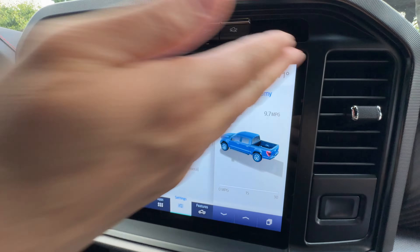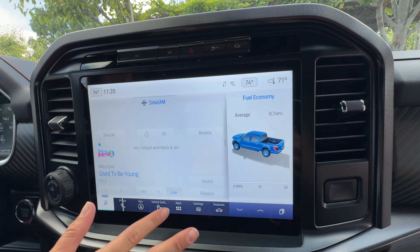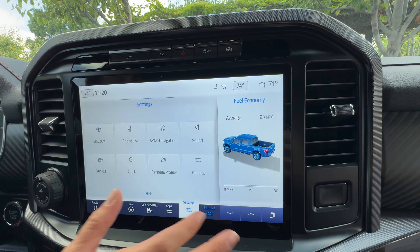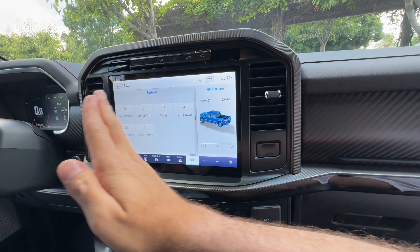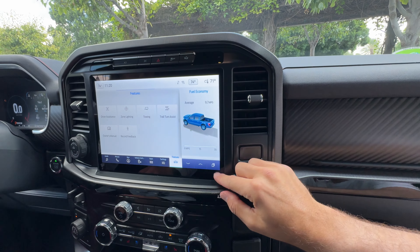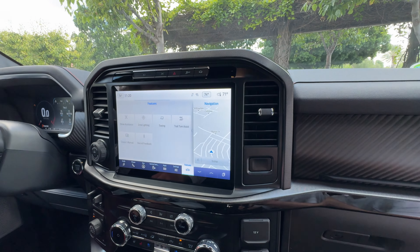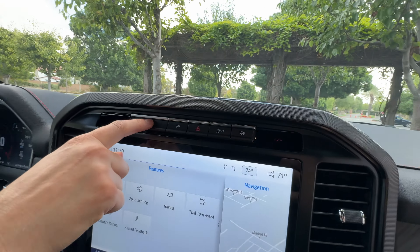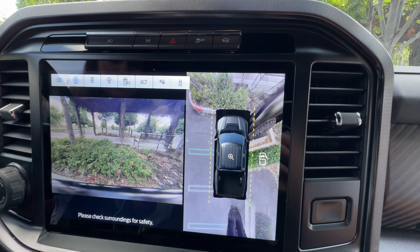Down here you have a 12-inch touchscreen. It's fast enough, but the icons aren't laid out the way I'd want them to be. When you've got wireless CarPlay or Android Auto going, it's only on part of the screen — it doesn't take over the whole screen, which I wish it did. I do like that the camera is easily accessible, and you also have a bed cam, which is super helpful.